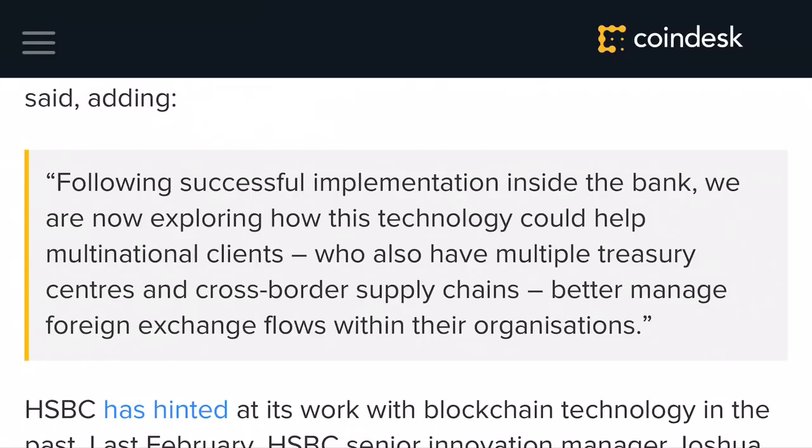It really looks to be another type of platform that's going to allow a significant number of companies on a multinational level to onboard themselves and possibly start using this as a means for settling payments and transactions through HSBC. And this is where I feel like it could possibly be linked to R3.